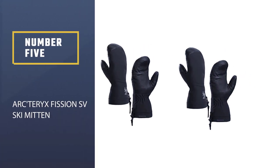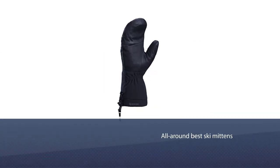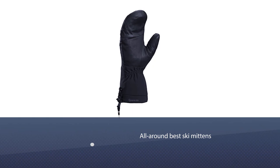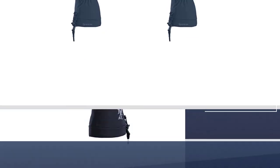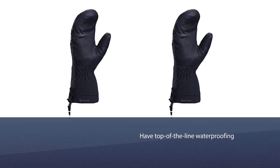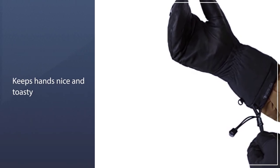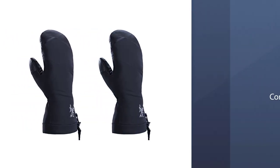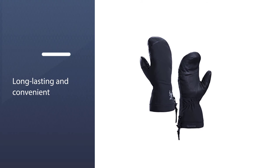Number 5: Arc'teryx Fission SV Ski Mitten. The Arc'teryx Fission SV Mittens are quite possibly the all-round best ski mittens on the market. They are made with thick, flexible leather that provides some of the best warmth and dexterity of all the mittens on our list. They have top-of-the-line waterproofing and wool insulation that will keep your hands nice and toasty at very low temperatures. Skiers and riders also love these mittens for backcountry touring and cross-country skiing. They come at a heftier price than most mid-market ski mittens, but you'll be sure to have warm hands for years to come.